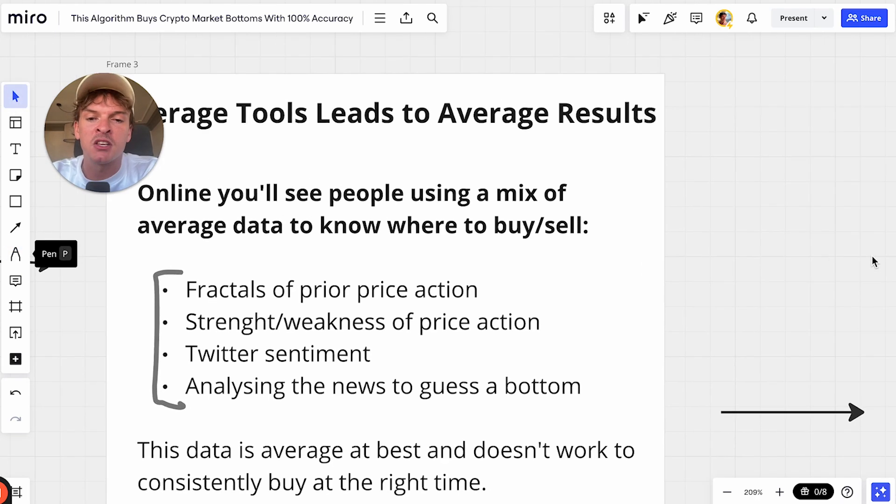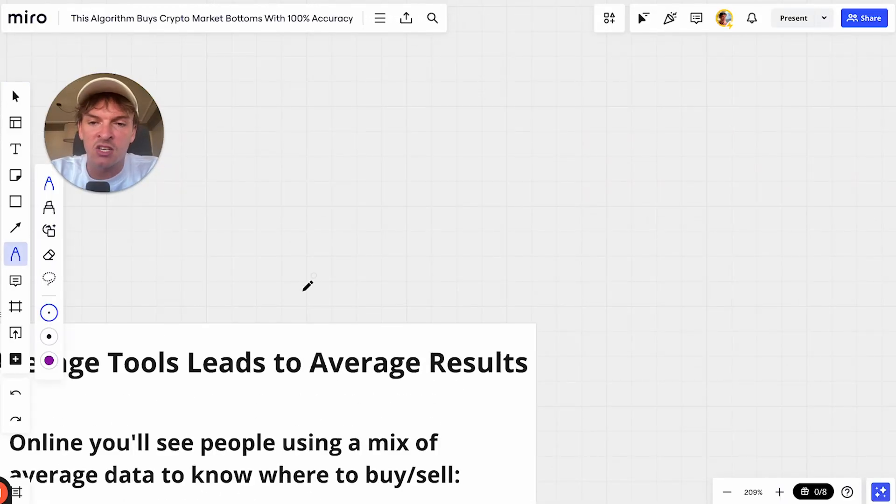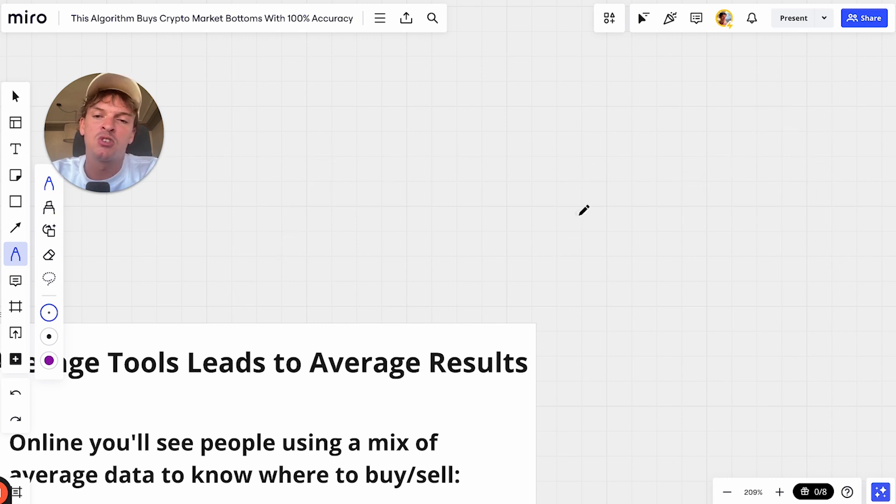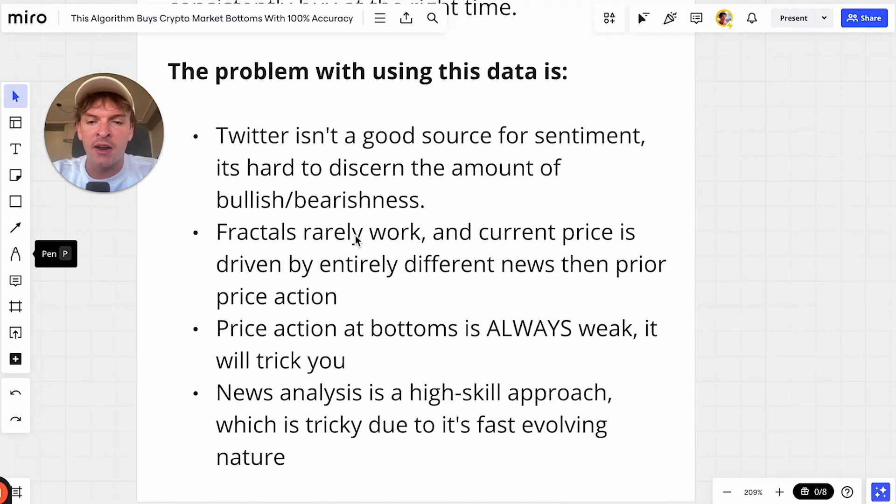The first one is fractals of prior price action. People will basically take a prior example of price doing something, see that the price right now is doing half of it, and say 'it's going to do the same thing — it's a fractal, it's going to repeat.' Fractals are super overrated. The problem is they rarely work. Also, price action today is driven by completely different variables, news events, and participants than the price a month ago, so you can't really draw much of a comparison.